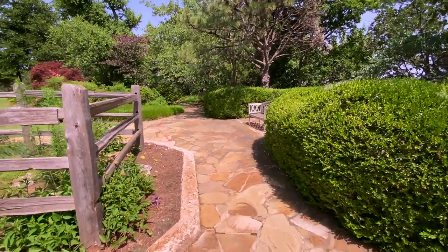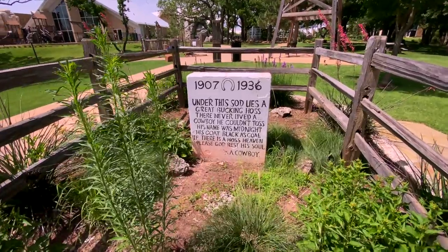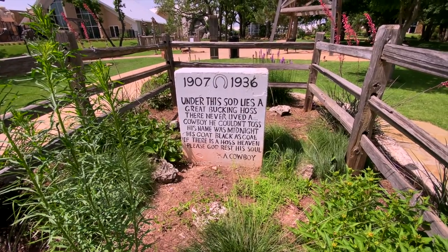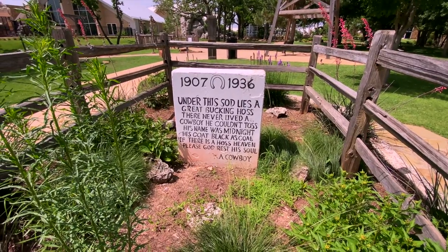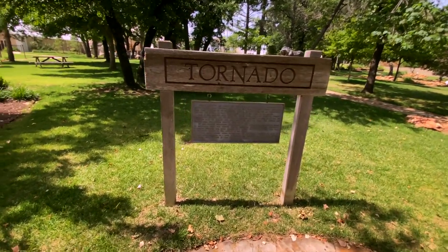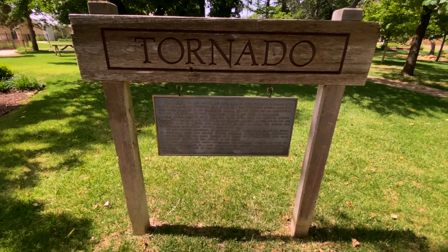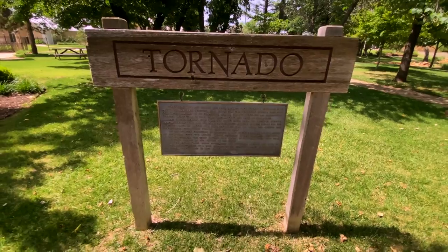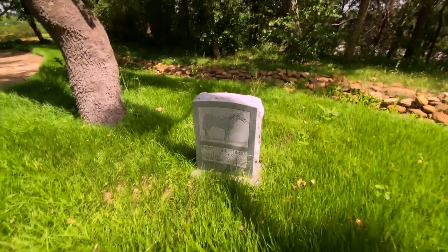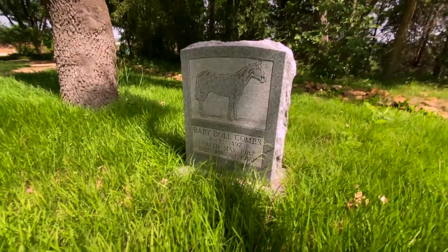This looks to be the first grave of a rodeo animal — it's a horse, a great bucking horse named Midnight. His coat was as black as coal — 1907 to 1936, buried right here. Here is another grave site: the Great Tornado, a horse that weighed 1,500 pounds and was red with a white face — a crossbred bull. And check out this little cutie pie: it's Baby Doll Combs, born in 1947, died in 1960. Rest in peace, Baby Doll.